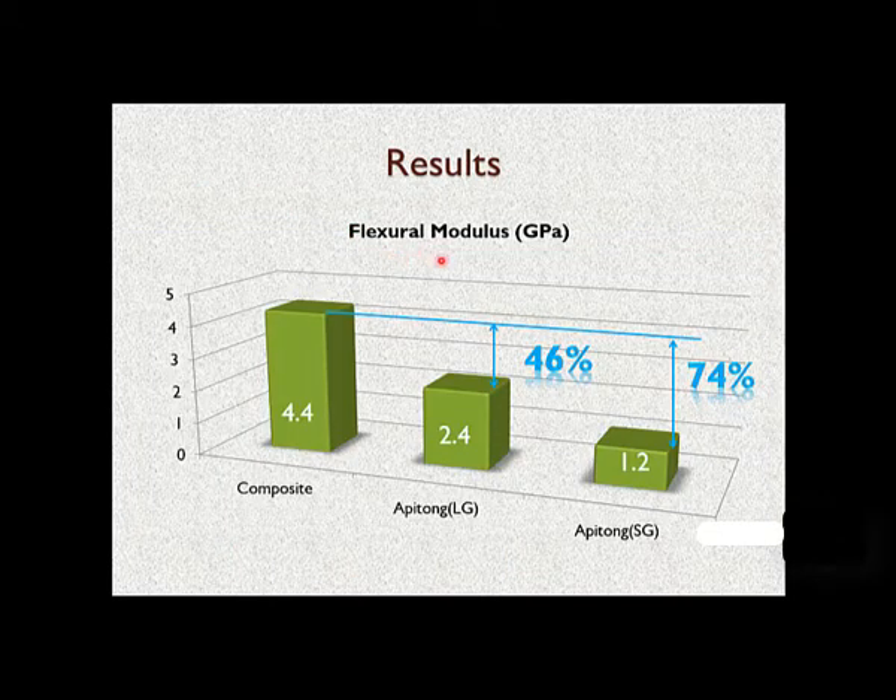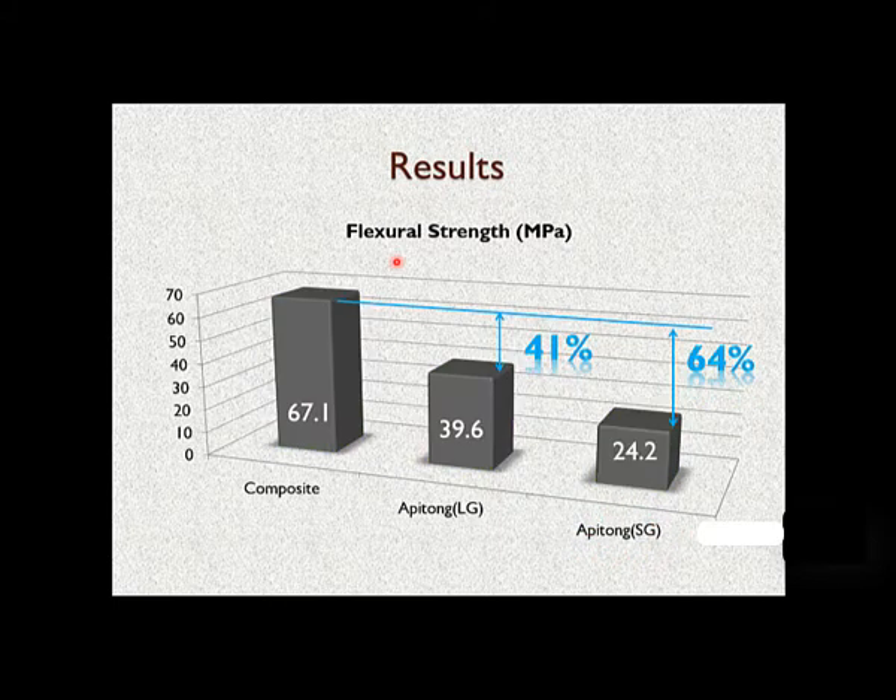Another property measured was the flexural modulus in gigapascals. The bamboo epoxy composite gave 4.4 GPa, whereas apitong plywood — both long grain and short grain — gave much lower values. The composite had about 46% higher value compared to apitong long grain and 74% higher than apitong short grain. For flexural strength in megapascals, the bamboo epoxy composite also gave much higher values: 41% and 64% higher than apitong long grain and apitong short grain plywood, respectively.